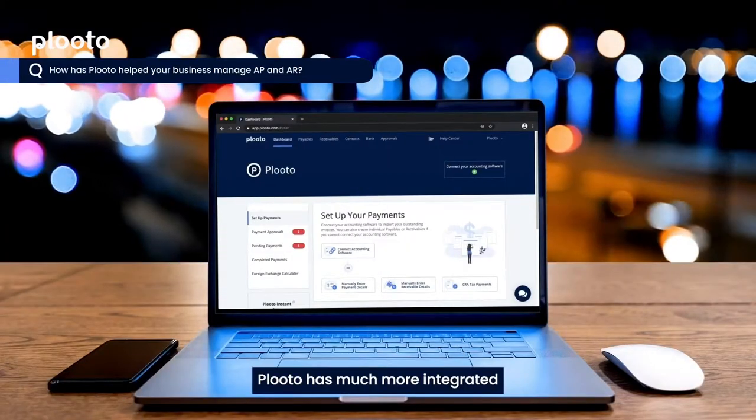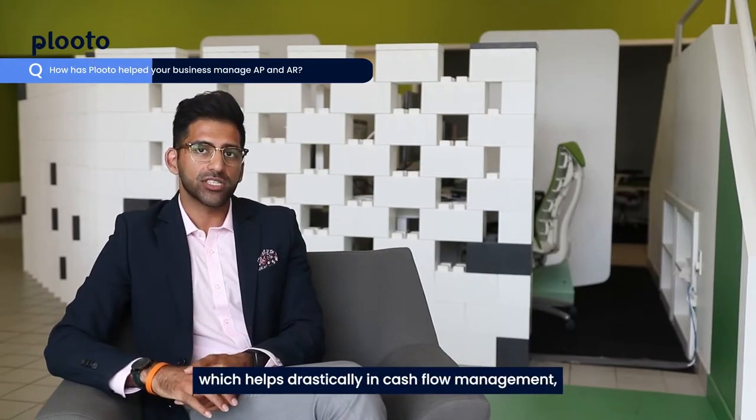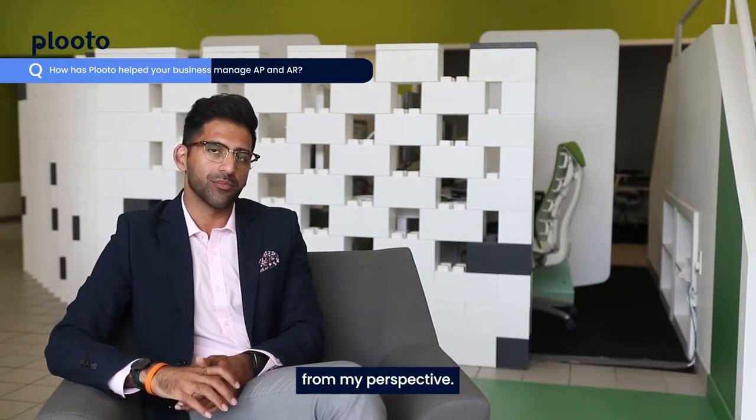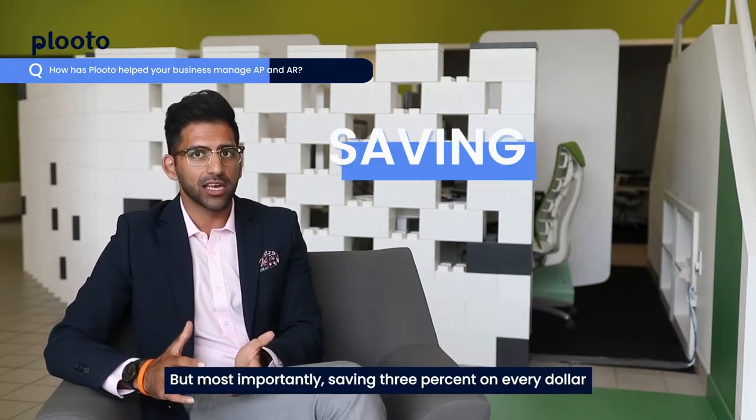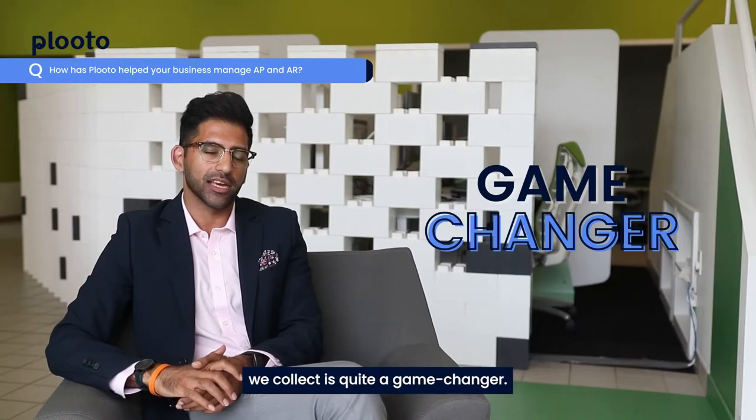Pluto has a much more integrated and easy-to-understand system for when the collection is going to occur, which helps drastically in cash flow management from my perspective. But most importantly, saving 3% on every dollar we collect is quite a game changer.